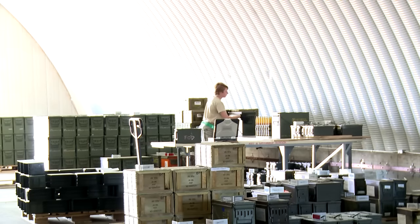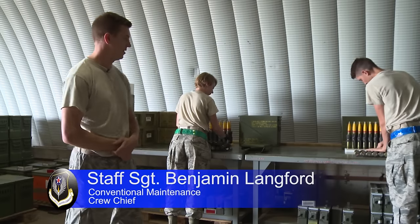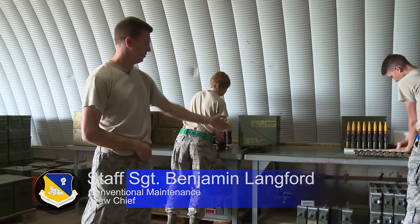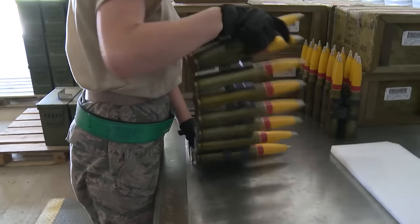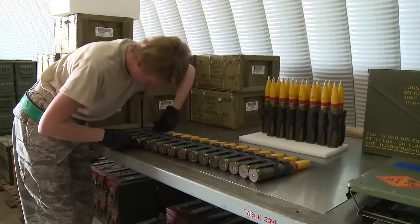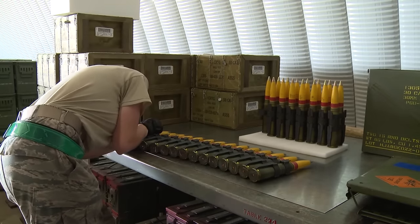Right now we're doing a pulse load on 30 mil PG-13 rounds. It's high explosive incendiary. What they're going through right now is they're pulling the belts out, making sure that the cartridges are not overly damaged, not gouged or crushed or anything.